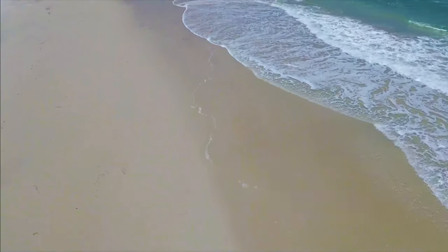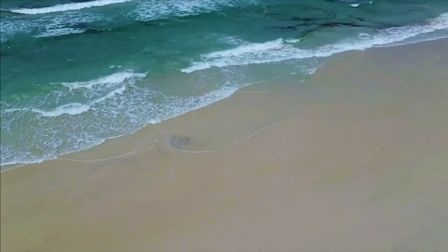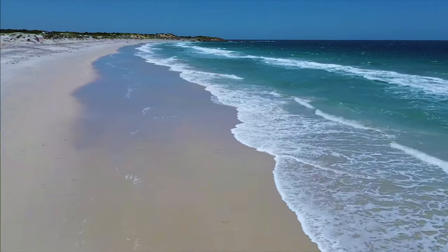Hi everyone, welcome to my channel Sparkling Horizons. Are you planning to visit Adelaide and love beaches? Then please watch this video, as I'm going to show you today the top beaches in Adelaide, South Australia. Adelaide is a beautiful city with a lot of amazing beaches to explore.